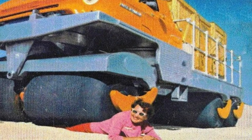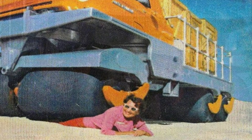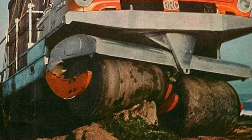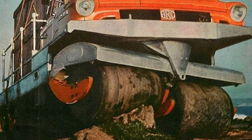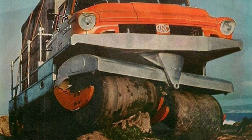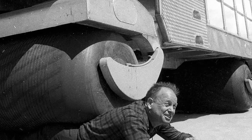Rolligon is the brand name for a type of tire designed for use on rough terrain or for driving on soft desert or tundra terrain. The tires have a large surface area and are filled with air at a very low pressure of only 0.35 kg per square centimeter. By comparison, a typical car tire is inflated to about 2.2 kg per square centimeter. Because the weight of the vehicle is distributed over a large area, the ground pressure is much lower than on conventional tires.